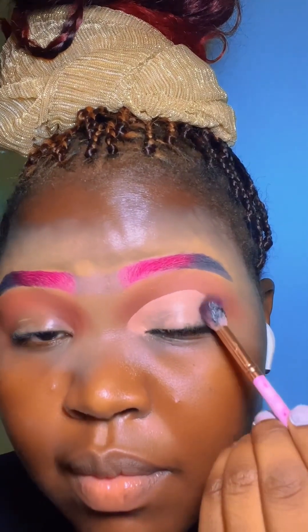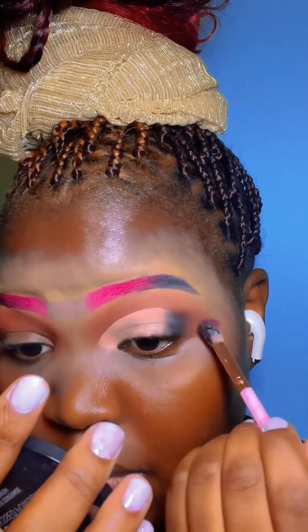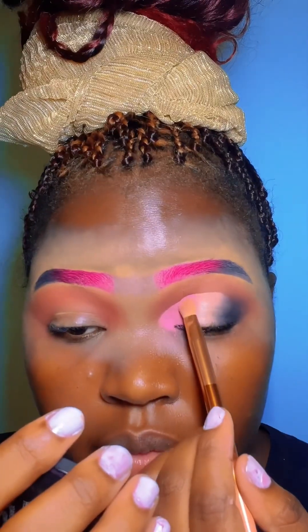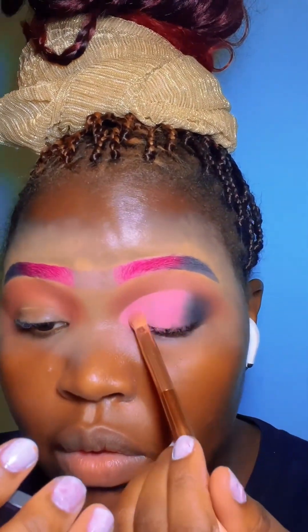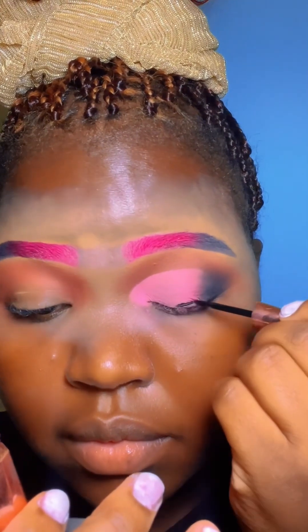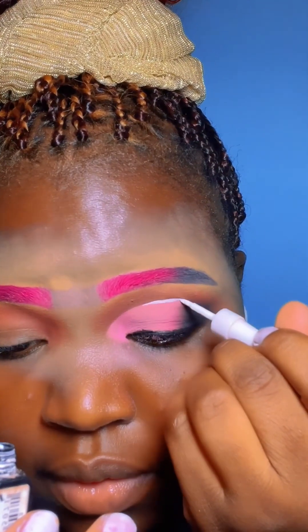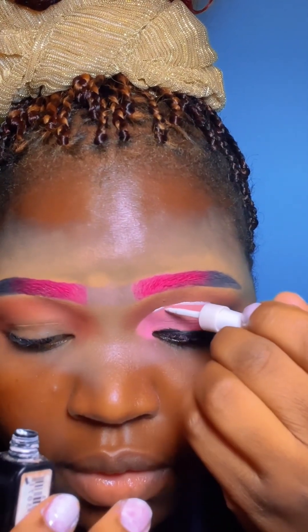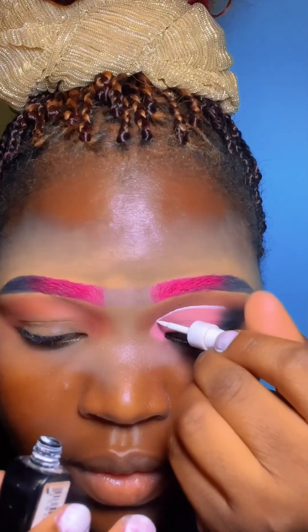Going on to my eyeshadow, I just had to do a nice cut crease — a smoky cut crease with a pinky shade. I think I wasn't happy with the shade of pink so I decided to add another shade on top, but it didn't end up with the pink I was really aiming for. It wasn't bad either — it was fine, I was happy with the outcome, it's just the shade wasn't shading the way I wanted.